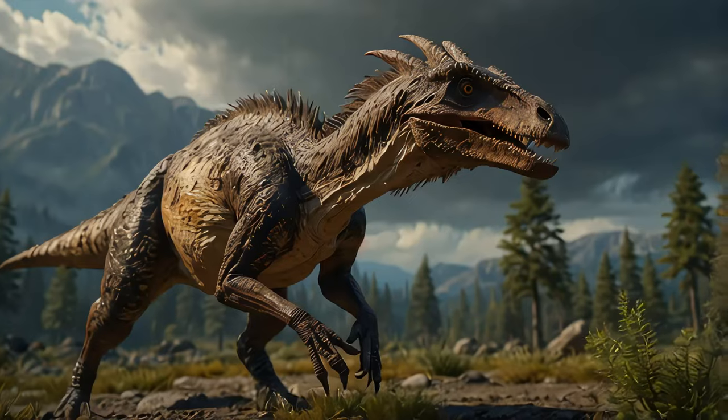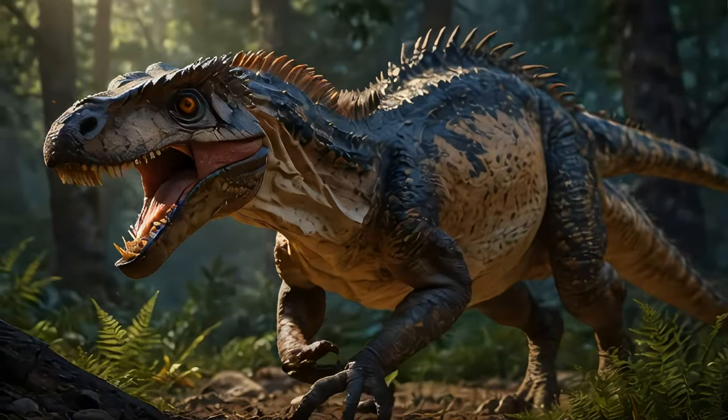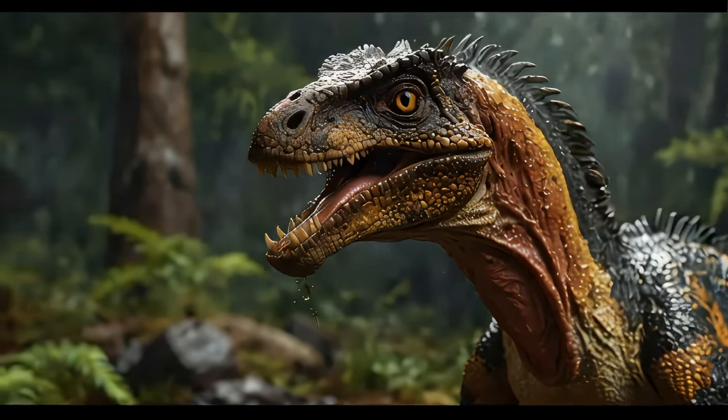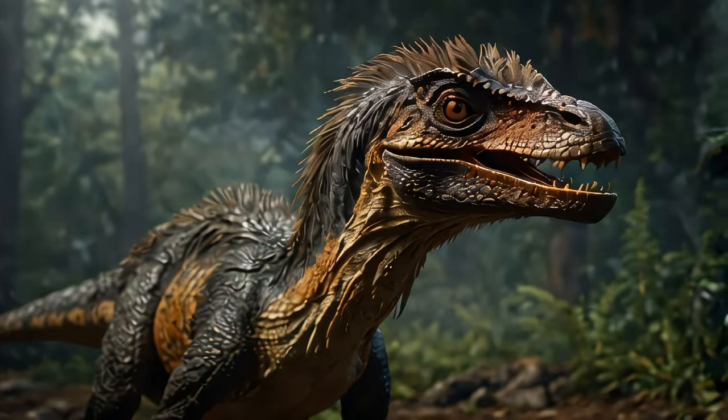Here's a cool fact. Did you know that the Deinonychus has significantly contributed to the way we think about birds and dinosaurs? Its anatomy has so many similarities with modern birds that it has helped strengthen the theory that birds are the descendants of theropod dinosaurs, like the Deinonychus.